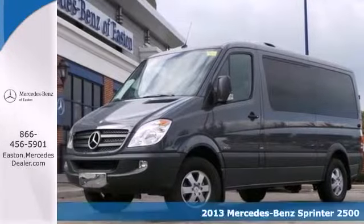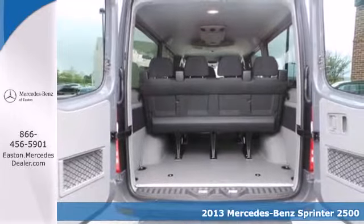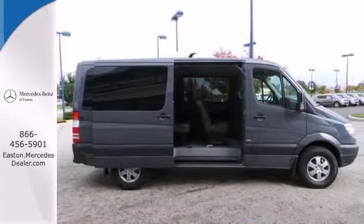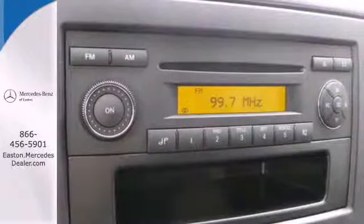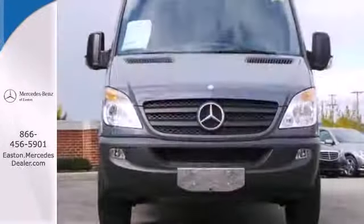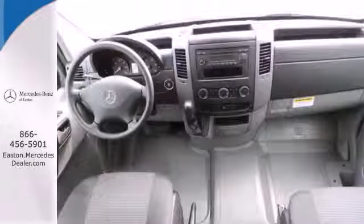It's a 2013 Mercedes-Benz Sprinter. Designed specifically for commercial applications, the Sprinter includes split swing-out rear cargo doors for easy load in and out, as well as many convenience features like keyless entry, power windows and locks, and a tilt and telescopic steering wheel. When it comes to advanced adaptability, this Sprinter is the only choice.